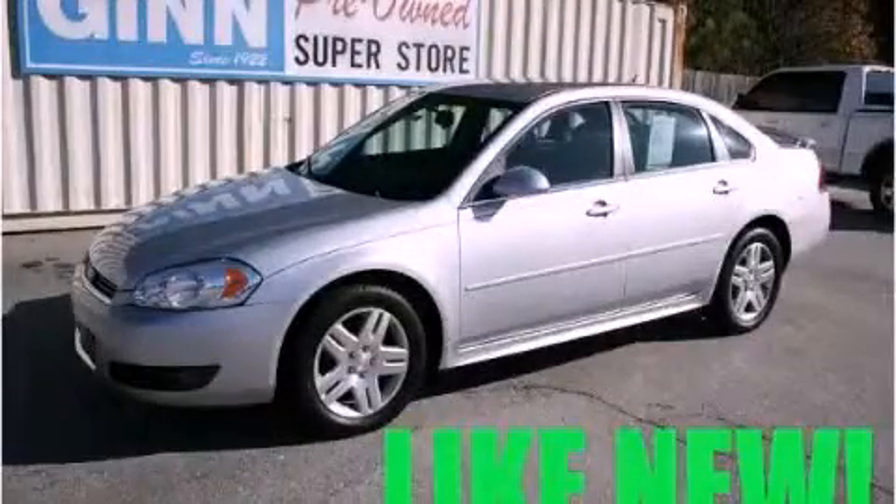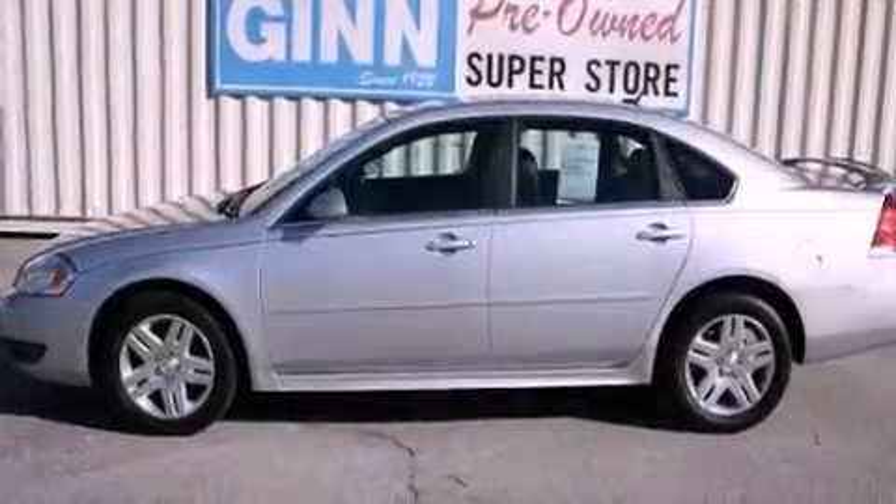This is a 2010 Chevrolet Impala. It has a 3.5-liter 6-cylinder engine and a 4-speed automatic transmission.